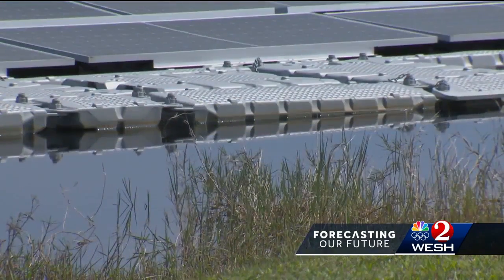So it makes it a win-win and we're definitely looking to add more. This new floating solar panel hub will serve as a sign of progress in the pursuit of a shining and greener tomorrow. Live in Orange County, Marquise Mead, West 2 News.